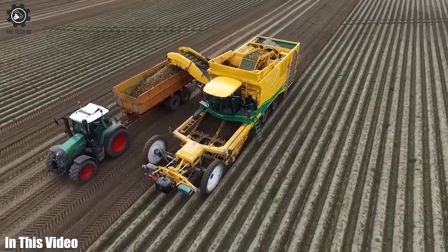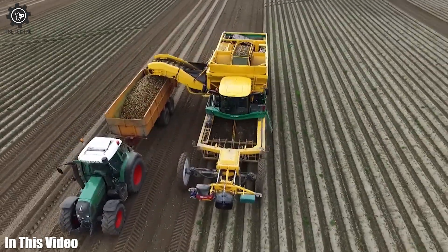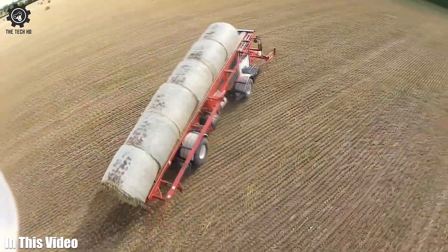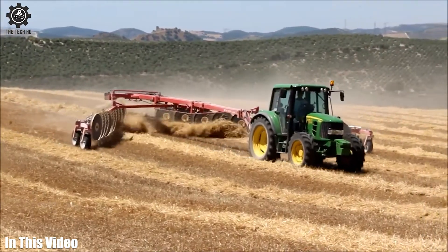In today's episode we're exploring the dynamic intersection of agriculture and technology, showcasing the awe-inspiring machinery that's shaping the landscape of modern farming.